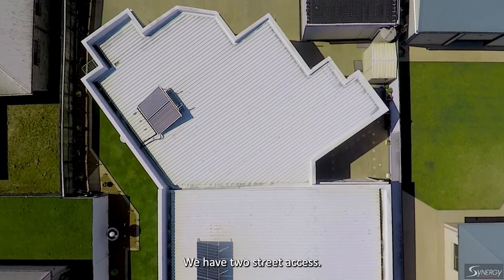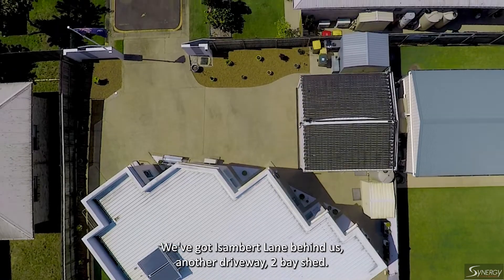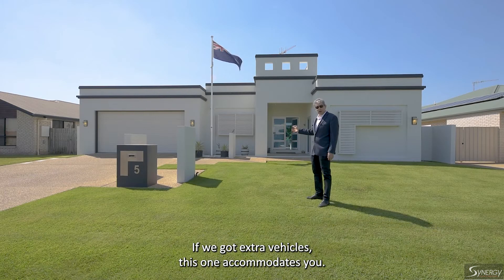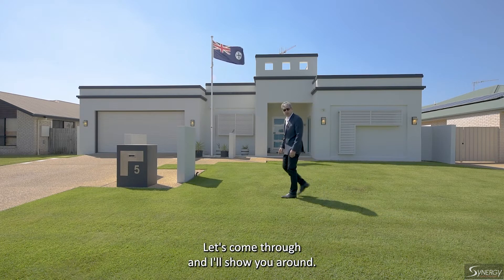We have two street access. We've got Isambert Lane behind us, another driveway, two bay shed. If you've got an extra vehicle, this one accommodates you. Let's come through and I'll show you around.